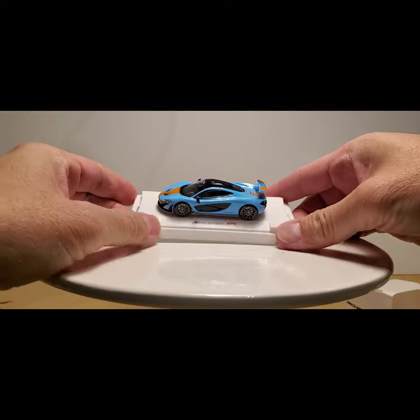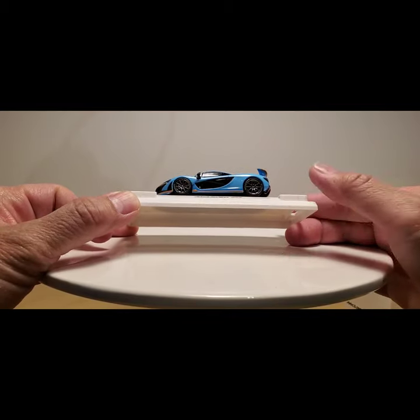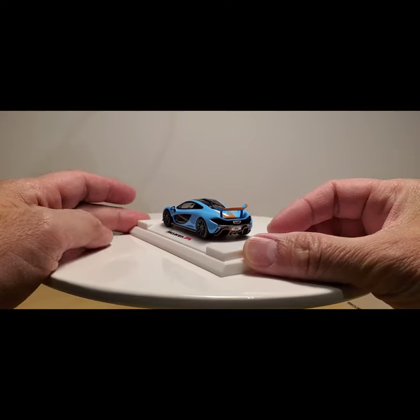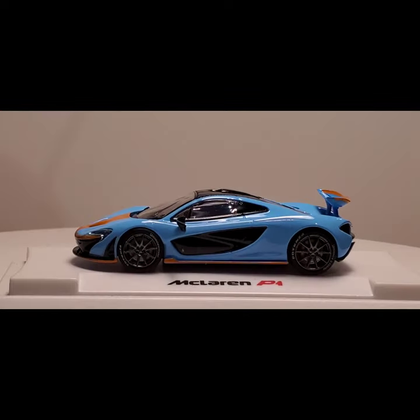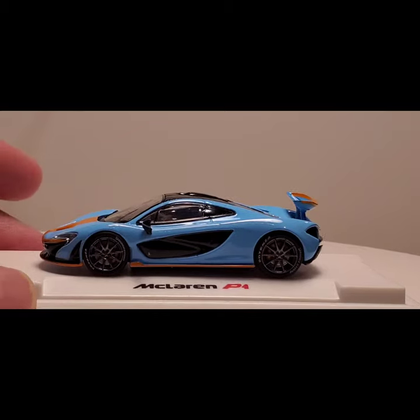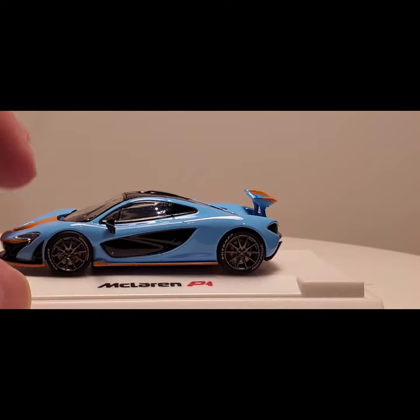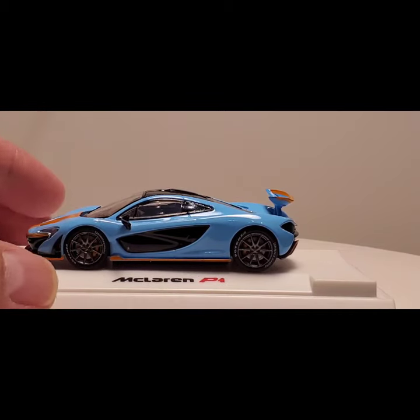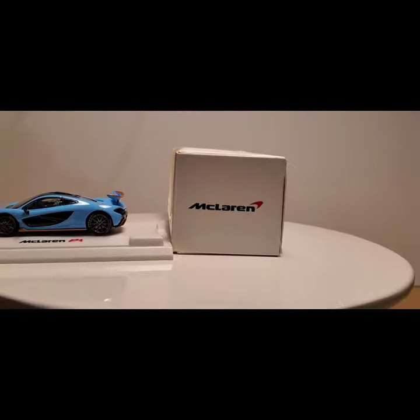It is 1/64th scale. Let me take the lid off — there you go. A very cool piece. I kind of stumbled upon this while searching on eBay. It's a nice piece, pretty detailed, with nice rims. The Golf Blue is a little bit darker than your typical Golf Racing Blue, but it's pretty close. I'm not really sure what the make is — unless anybody out there knows. I never heard of Colorful Model. It might be a specifically McLaren-licensed piece.